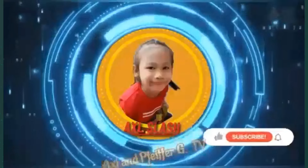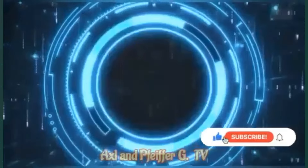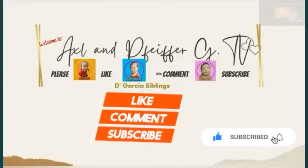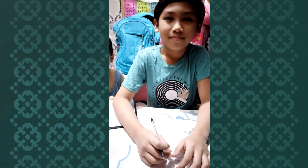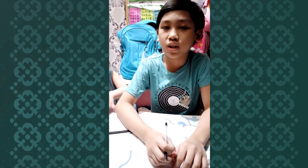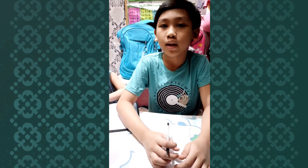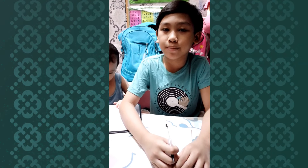Welcome to Axel and Fight4G TV. Please like, comment down, and subscribe after watching. Welcome to Axel and Fight4G TV. And if you're new to our channel, please don't forget to like and subscribe, hit the notification bell, and don't forget to support our second channel, Familia Garcia Mix.